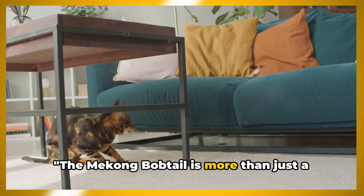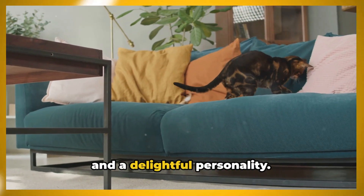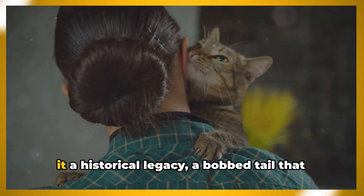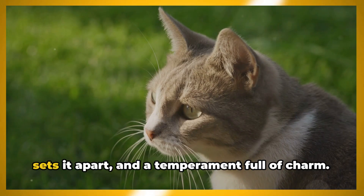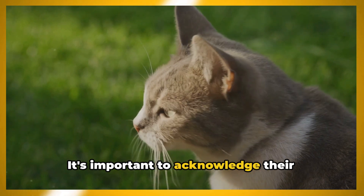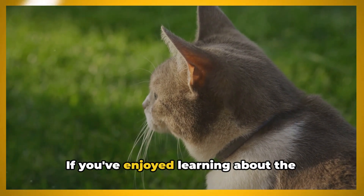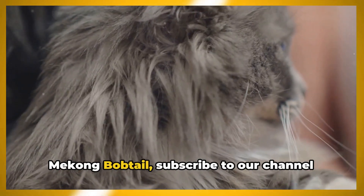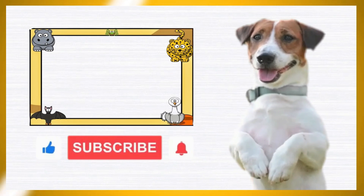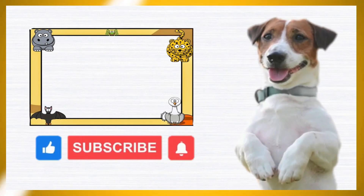The Mekong Bobtail is more than just a cat — it's a companion with a rich history and a delightful personality. This unique breed carries with it a historical legacy, a bobbed tail that sets it apart, and a temperament full of charm. It's important to acknowledge their health needs and provide them with a suitable environment. If you've enjoyed learning about the Mekong Bobtail, subscribe to our channel and activate notifications so you won't miss out on future cat-related content. Remember, every cat has a story and we're here to tell it.